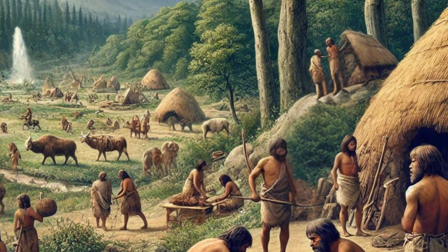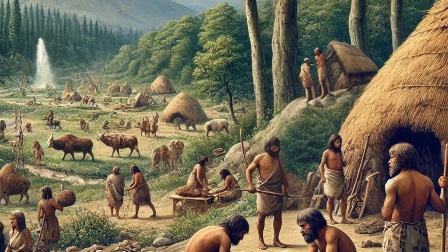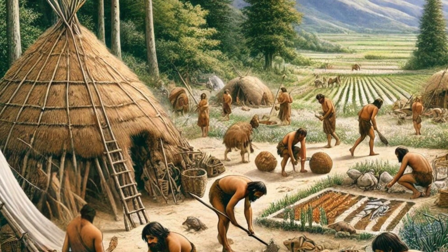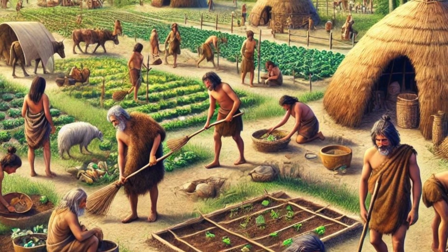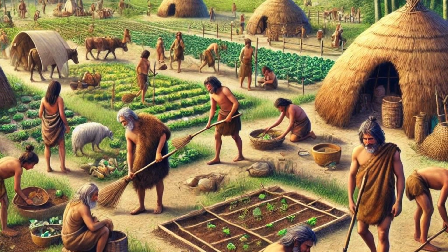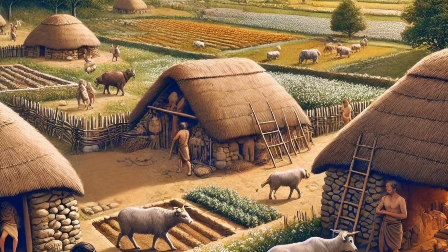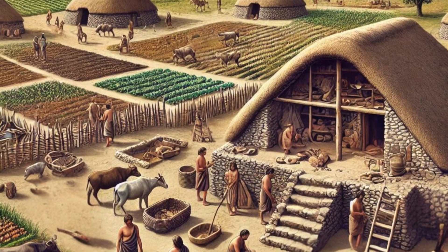However, when caves were not available, early humans created their own shelters. For example, in areas with abundant trees, they built wooden huts. These structures were made by arranging wooden poles in a circular pattern, tying them together at the top, and covering them with animal hides, leaves, or grass. This type of shelter is known as a wikiup, or wigwam.